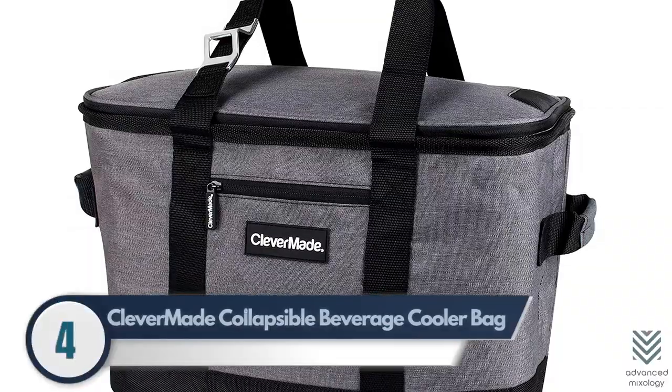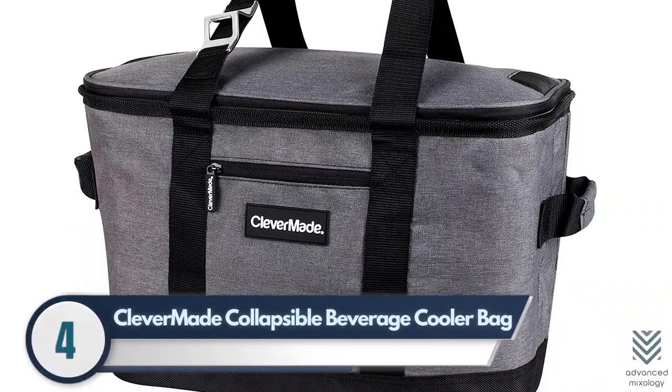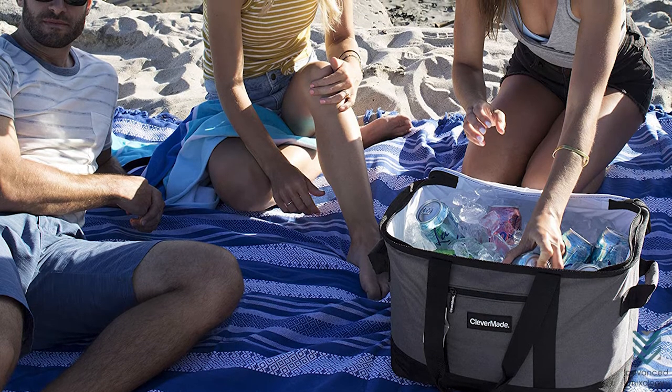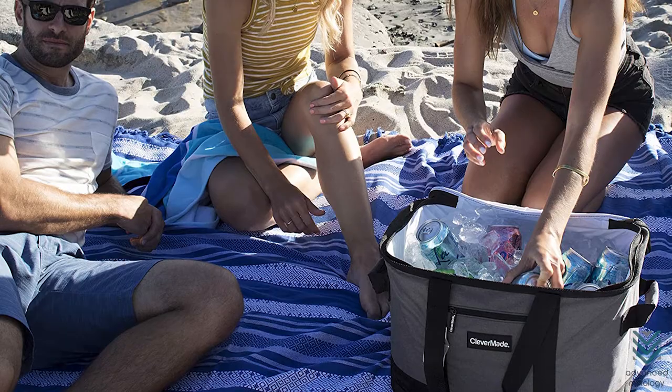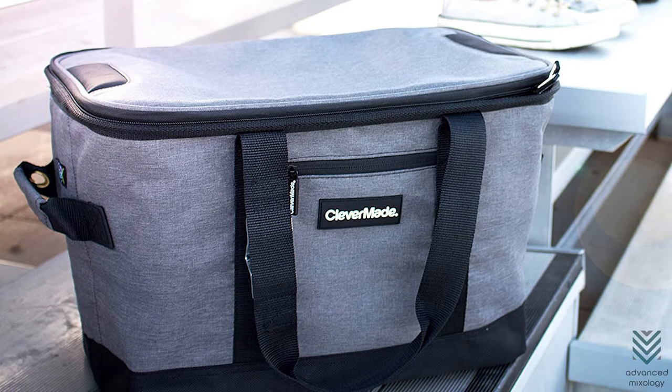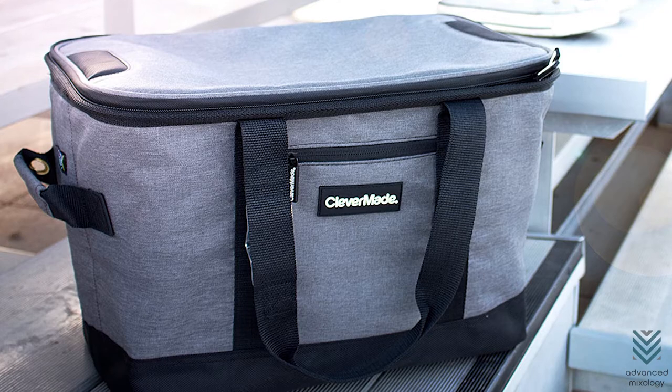4. Clever Made Collapsible Beverage Cooler Bag. The Clever Made Beverage Cooler Bag can hold up to 50 cans of your favorite drinks and double as a grocery or lunchbox. You'll love the snap hinges on both sides that support this bag when being opened.